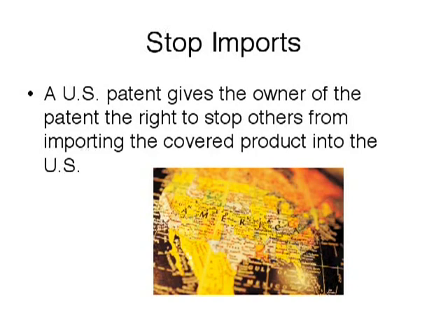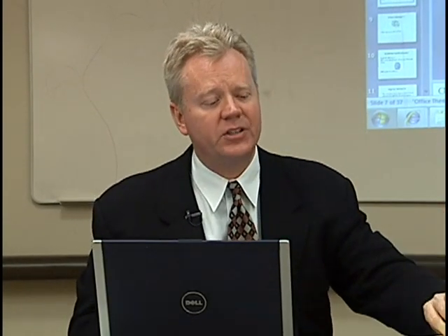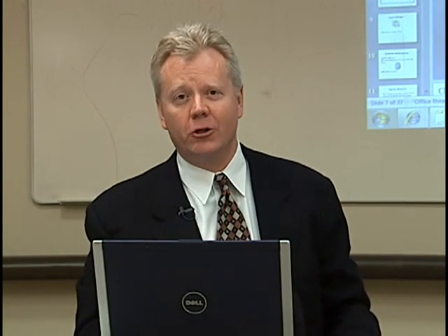They can also stop the domestic manufacture or sale of products covered by the patent. There is no international patent. If you want a patent in Germany, you have to go to Germany, file, and you get a document that looks like this. Each country has their own patent office, each country wants to get their fees, and each country has their own unique quirks about granting patents. So when people come in wanting an international patent, there's no such thing as that.